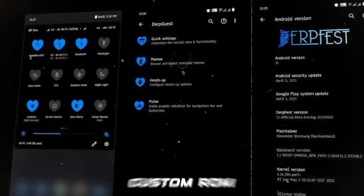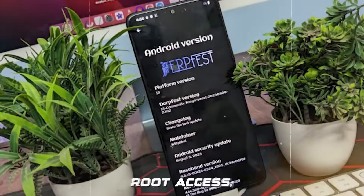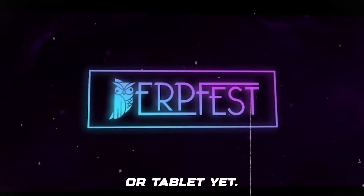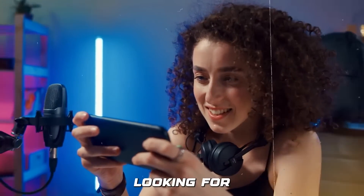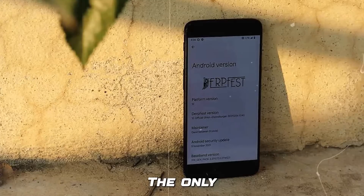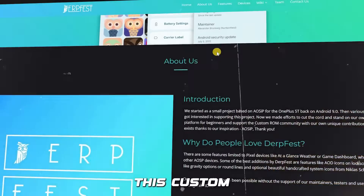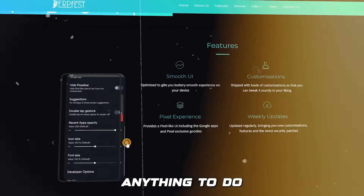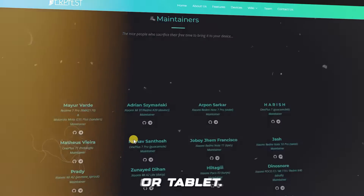Number 4 is DerpFest. DerpFest is a custom OS that doesn't require root access, which can be helpful for people who are new to customizing their phone or tablet. It's built with many different customization options in mind, so if you're looking for something that will let your device truly feel like yours, this might be the best option. The downside is that because its performance has been heavily customized, this ROM won't work on every single Android device, so make sure to do some research beforehand to see whether it'll run properly on your specific model.